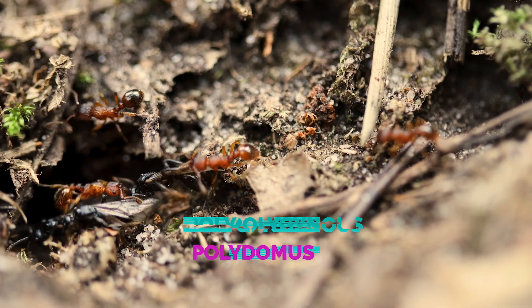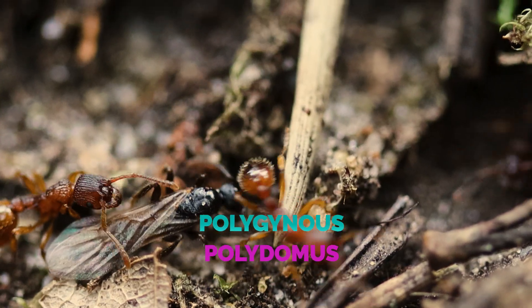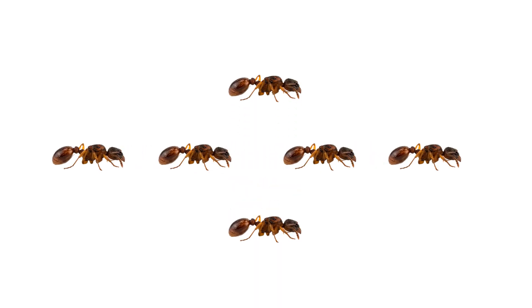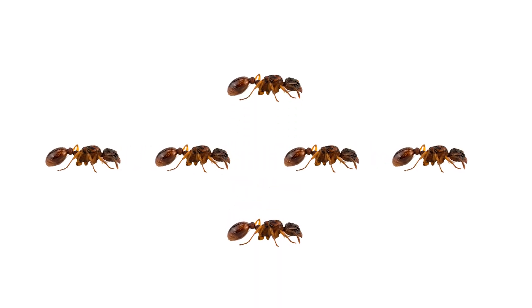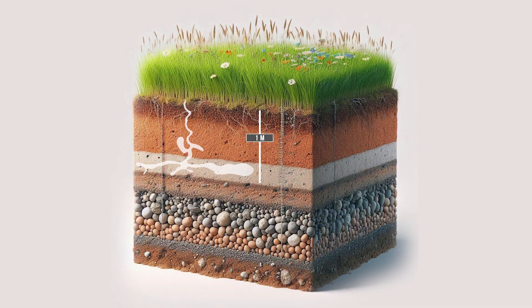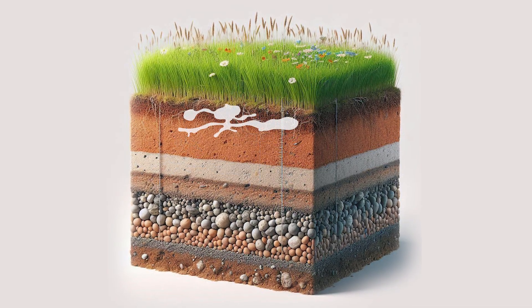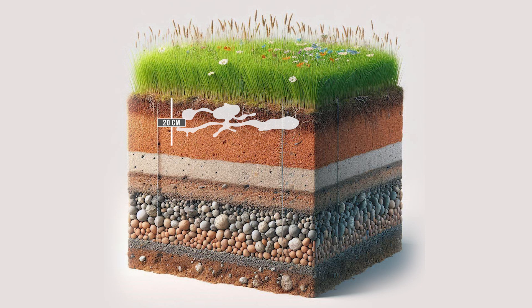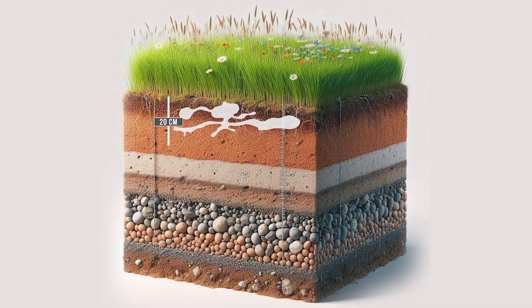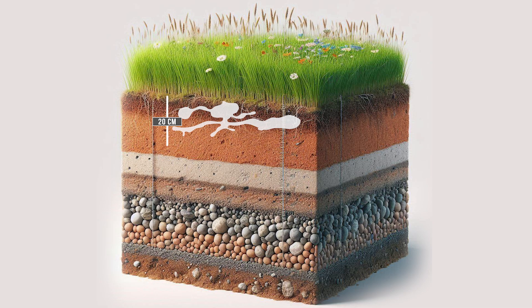They are a polygynous and polydomous species. That means that Myrmica rubra ants have several dozen queens living inside one colony and they can have the nest split over different locations. Their nests never go deeper than one meter on sandy soil. For regular soil, Myrmica rubra ants generally dig 20 cm below ground, under moss, stone or leaves, creating a series of tiny chambers.